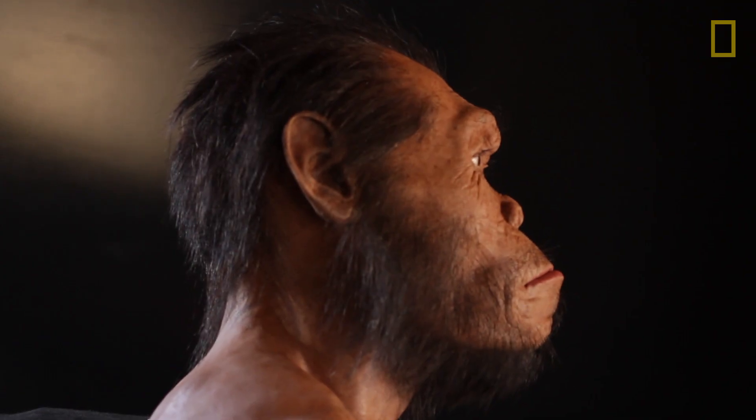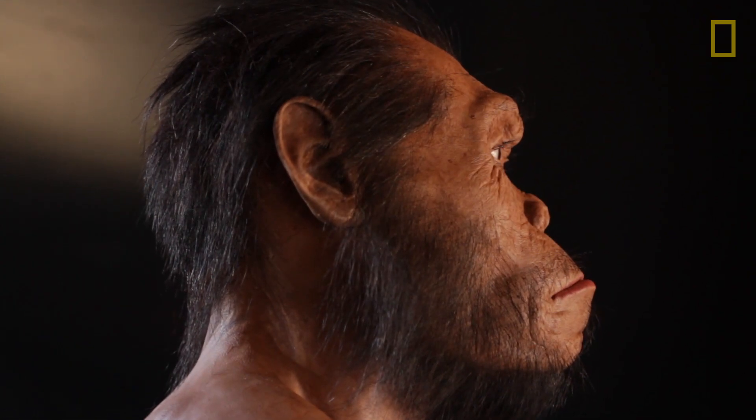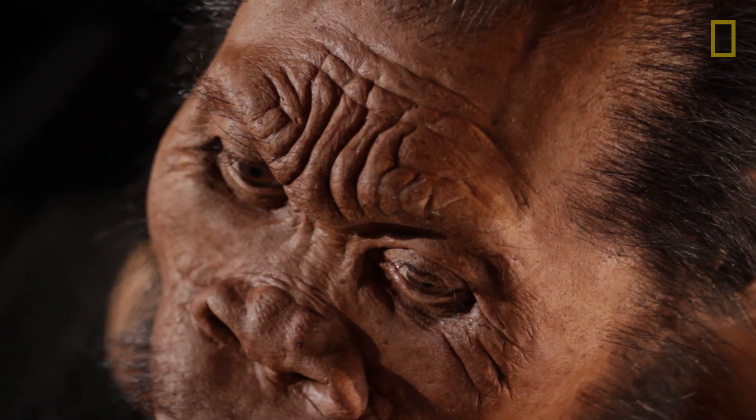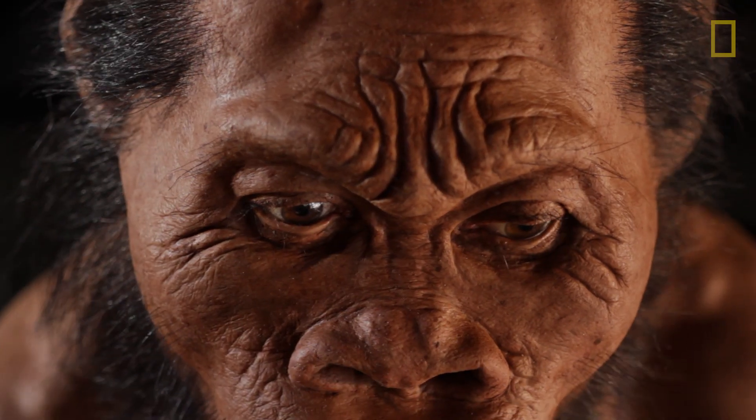The actual pattern of the hair — we simply don't have that kind of information in the fossil record, so I'm making a guess there, using commonalities in the hair pattern and faces that you see in great apes and humans.